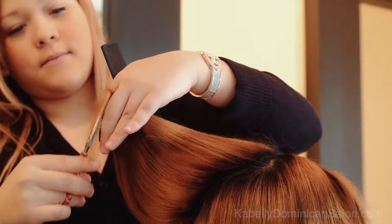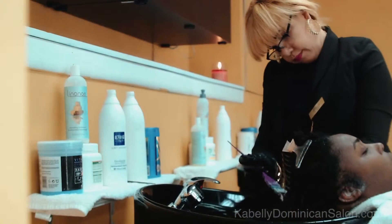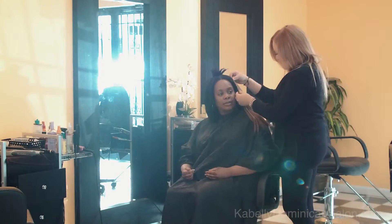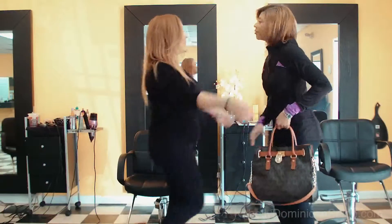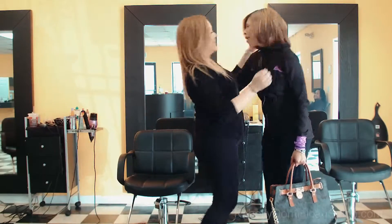At Cabelli Dominican Hair Salon, we use superior natural hair care products, along with great treatments to restore your hair and keep it looking healthy and beautiful. Please come visit Cabelli Dominican Hair Salon soon to experience our exceptional and unique hair care. For more information, please call or visit online.